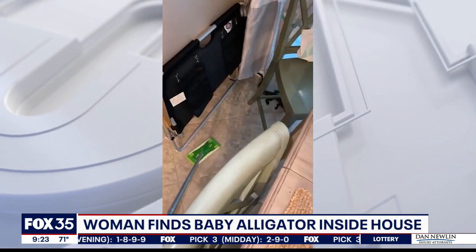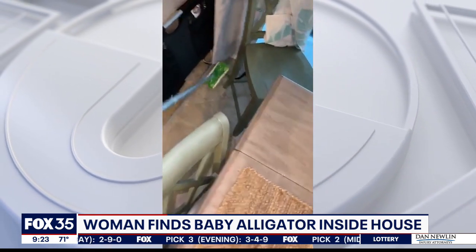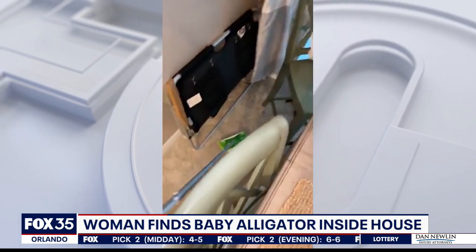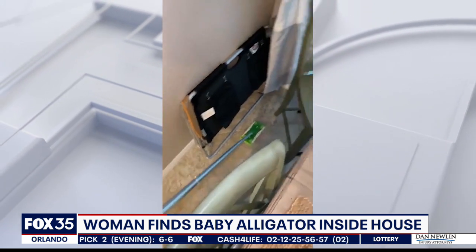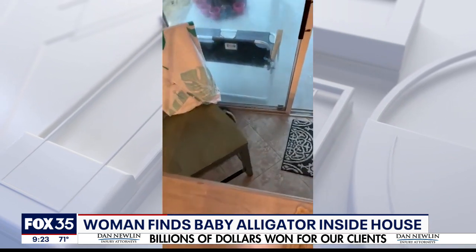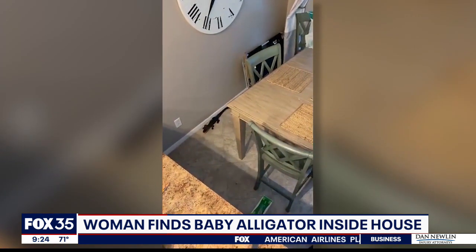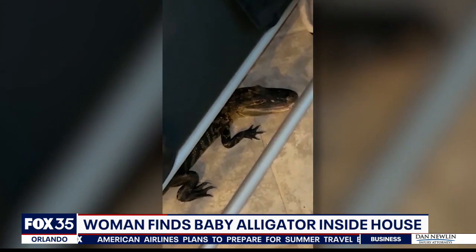I checked my Nest camera and he was in there for about an hour and a half before. Oh my gosh, just wandering around. So you had left the back sliding glass door open — is your backyard fenced in? How would the gator have gotten in? Yeah, so I have a dog and a fenced-in yard and it was nice outside, so I always leave it cracked just a little bit. But since I'm on a pond, the back of my fence has a gap in it, so he came through that.